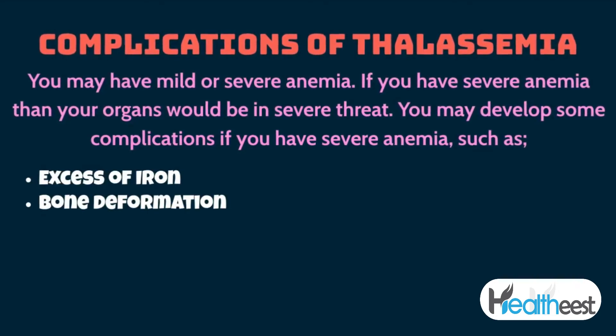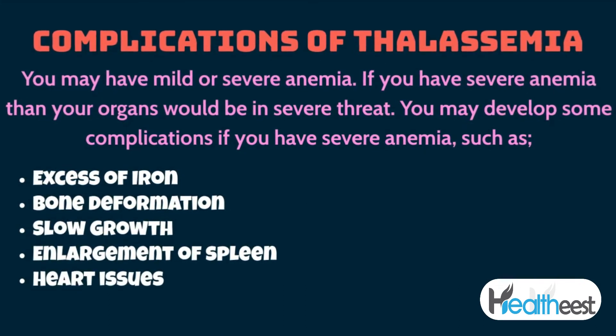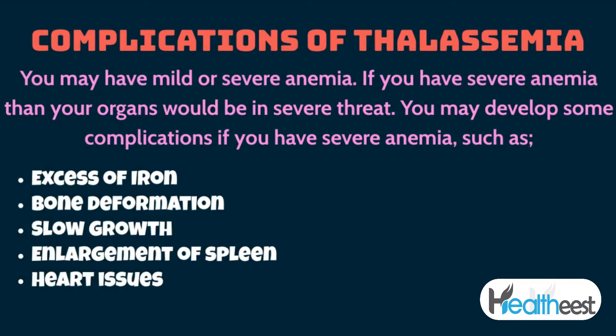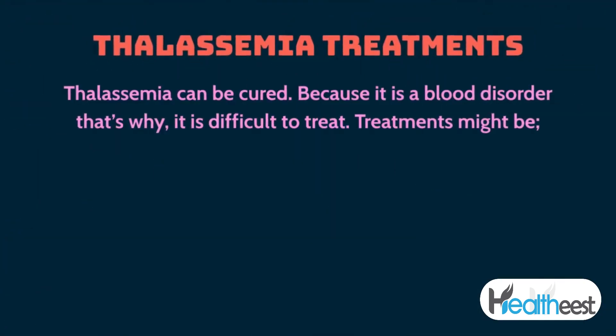If you have severe anemia, your organs would be under severe threat. You may develop complications such as excessive iron buildup, bone deformation, slow growth, and enlargement of tissues.